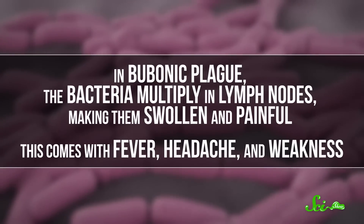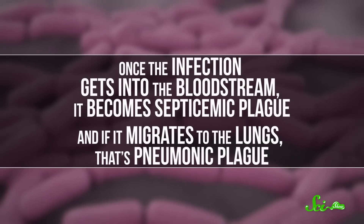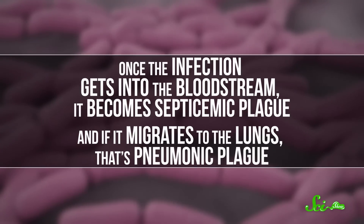In bubonic plague, the bacteria multiply in lymph nodes, making them swollen and painful. This comes with fever, headache, and weakness. Once the infection gets into the bloodstream, it becomes septicemic plague. And if it migrates to the lungs, that's pneumonic plague.